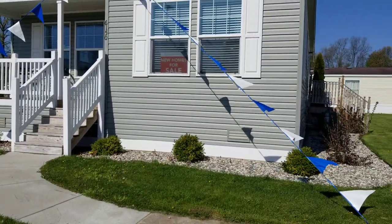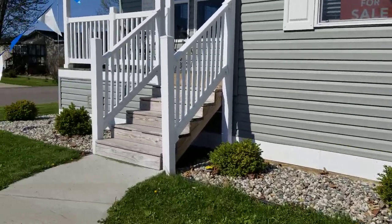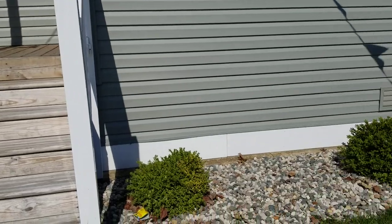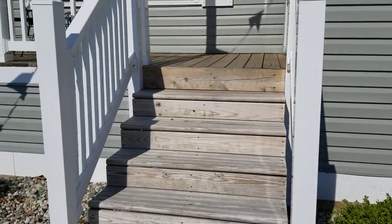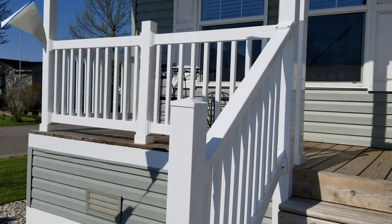We've sided the home all the way to the ground and added an Azak border on the bottom, so that when you're out doing your landscaping and making your yard pretty, you don't damage the siding with your weed whipper. This home also offers a cute little front porch.